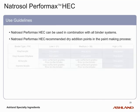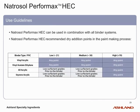Natrosol Performax is highly compatible with commercial binder systems available on the market today and used for the formulation of water-based decorative paint systems. Experience has shown that some grades containing low levels of surfactants may show instability when changing the sequence of addition of raw materials or reducing the content of water in a formulation. In those cases, it is always recommended to dose Natrosol Performax prior to the dosage of the binder and subsequently finalize the paint formulation following standard procedures.